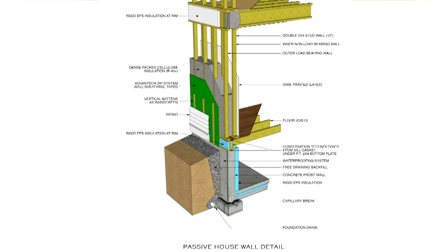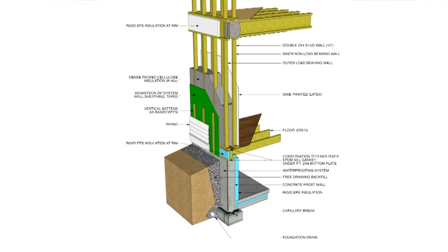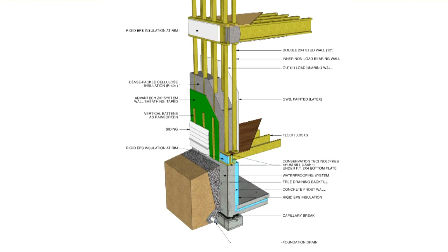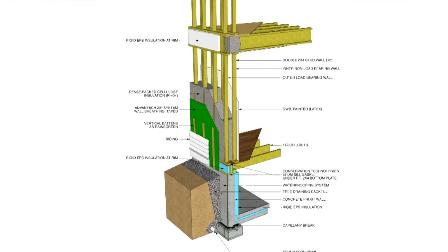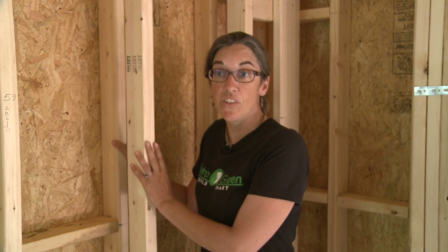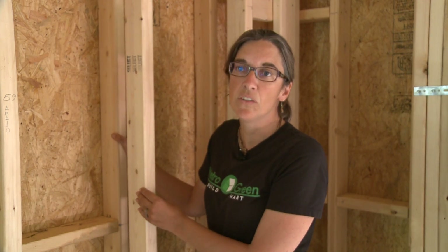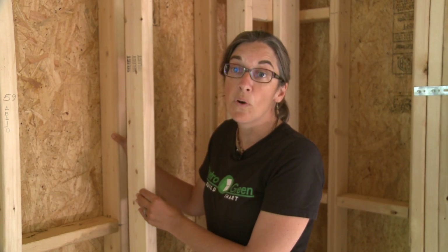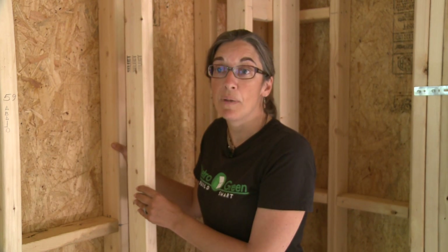With passive house, we're flipping that around and saying: let's build the envelope or the wall of the house to meet the mechanical system, instead of building the mechanical system to meet the construction or envelope of the house. In Virginia, based on energy modeling, we've determined that 10 inches is the ideal wall depth for a passive house wall. In North Carolina, it might be 8 inches. In Maine, it's 14 inches.